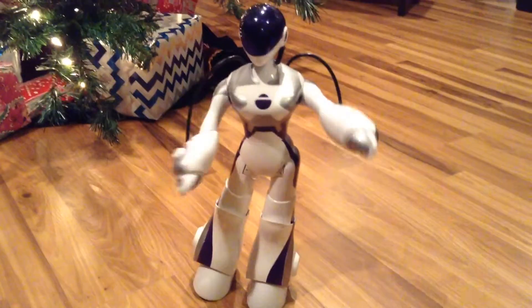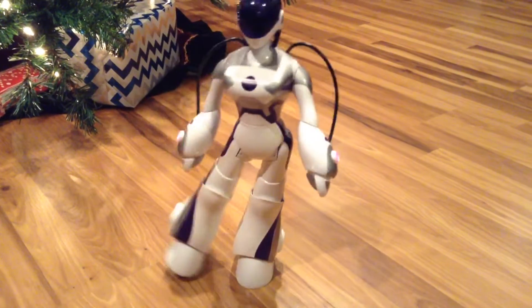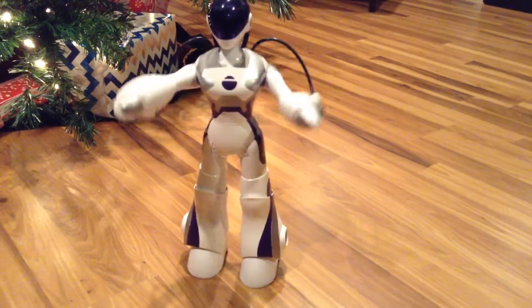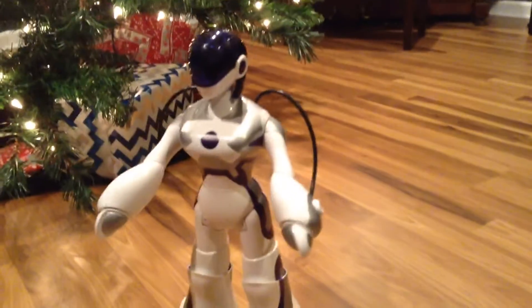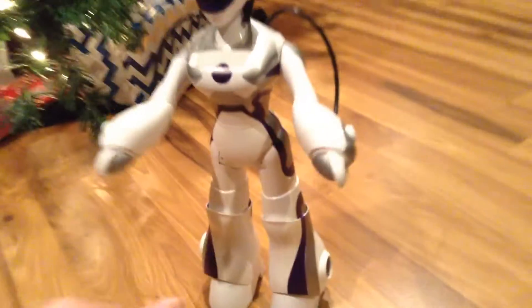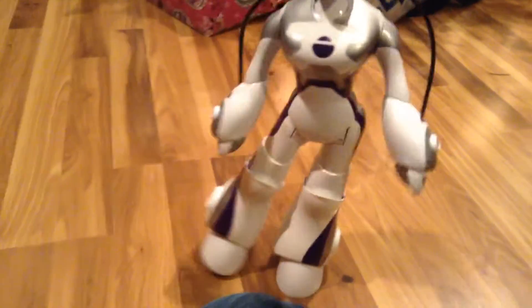Wow, that is even worse than what it was before and I don't even want to walk. Geez, that is worse than what it was before. It used to be able to walk to an extent and now I can't even do it. What the hell? Hold on. Maybe it is... Yeah, I don't know.